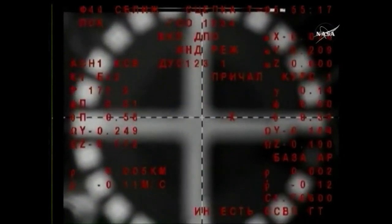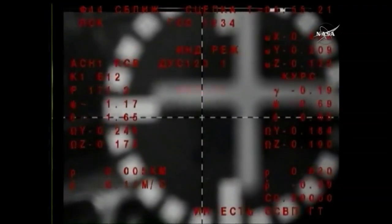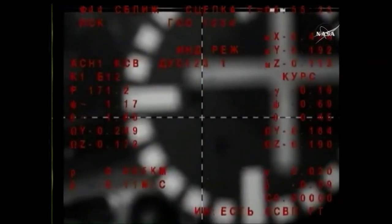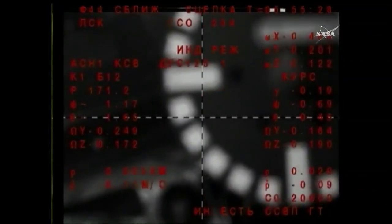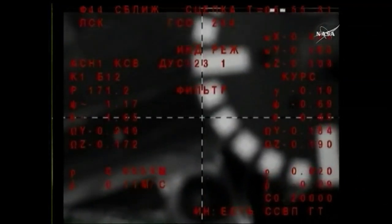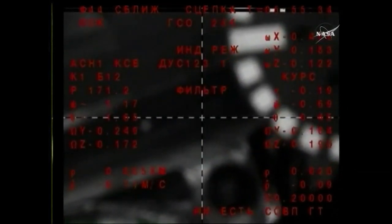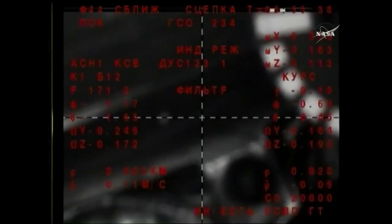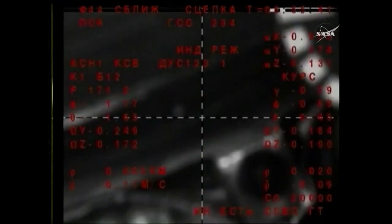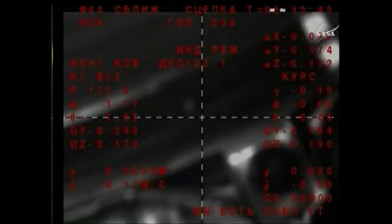Contact. We have mechanical contact and we have docking mechanism engaged. Contact and capture confirmed — docking confirmed. 9:55 PM Central Time, 10:55 PM Eastern Time, while the International Space Station flew about 255 statute miles over the Southern Pacific Ocean just to the west of Chile.